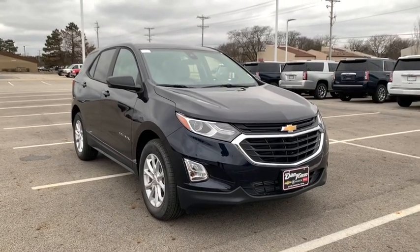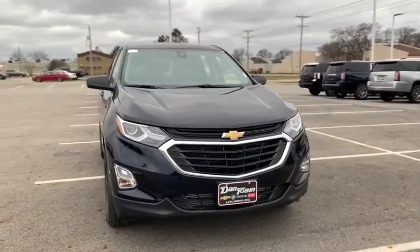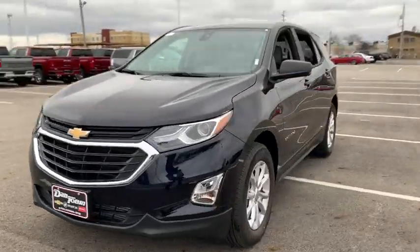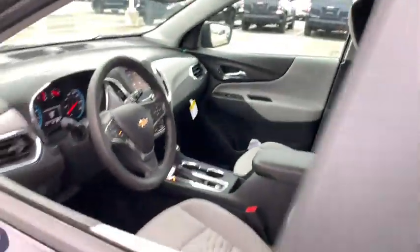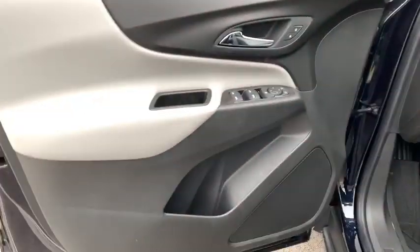Come test drive the 2020 Chevrolet Equinox. Fuel efficiency, safety, and value equals the Chevy Equinox. This vehicle has less than 100 miles. Here are some of this vehicle's great options.